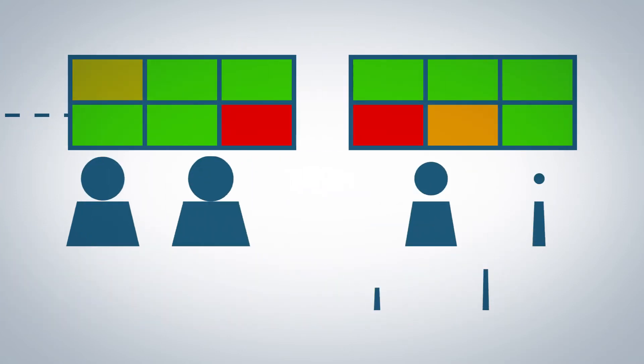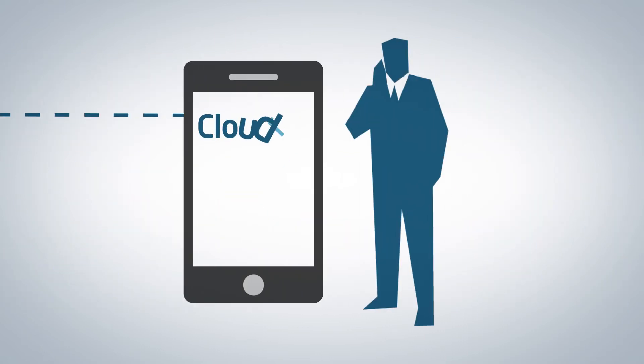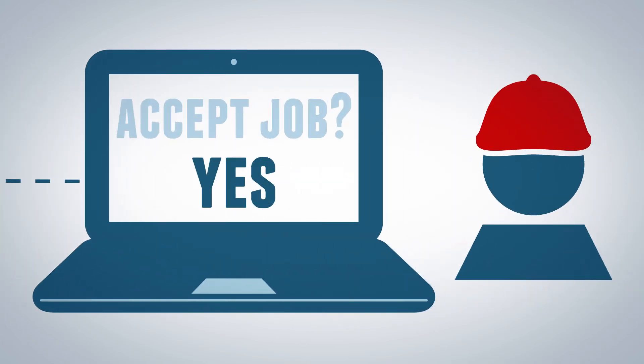The task is then uploaded for the help desk team to review, and the client's FM staff have full access as and when required. Once approved by the help desk, full details are emailed to the contractor who clicks to accept the job.